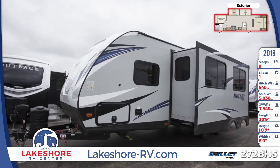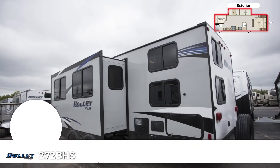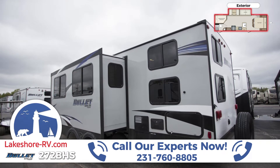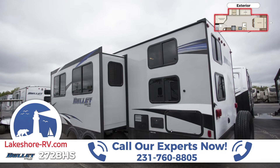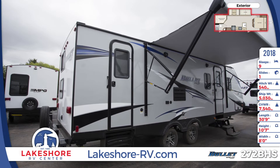All of the radius windows are frameless and made with tinted safety glass for privacy. The side walls are laminated high gloss fiberglass built on an aluminum frame, and it rides on radial tires with electric brakes. The electric power patio awning provides shade and protection during outdoor activities.